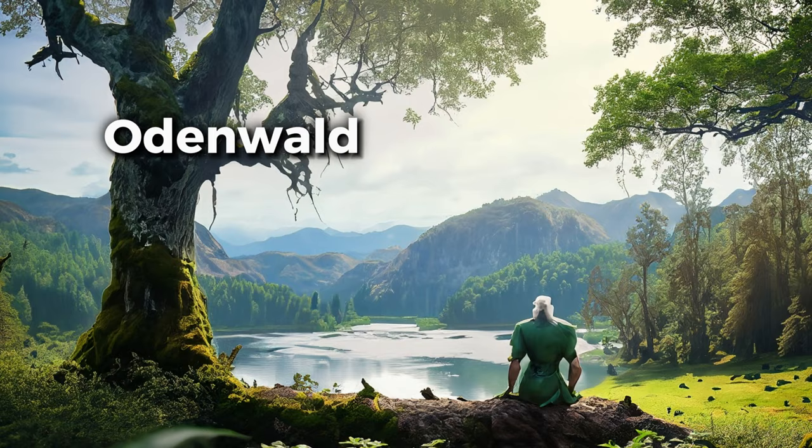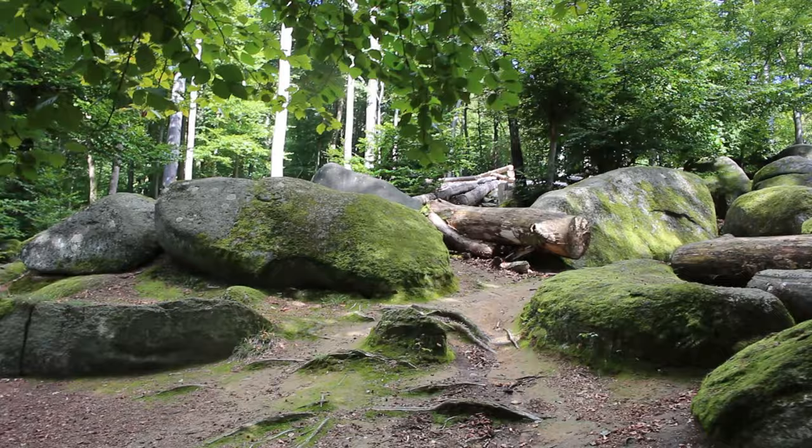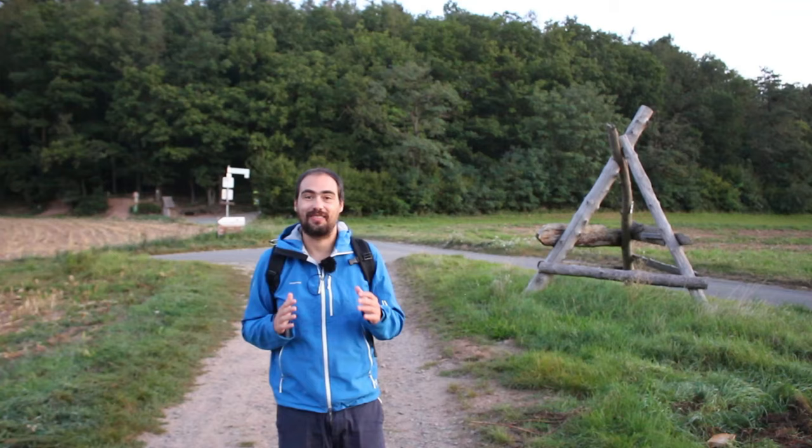In today's video we are visiting Odenwald, which means the forest of the god Odin, the greatest god of northern mythology. Odenwald is well known for its sea of rocks, castles, and misty mornings that are great for landscape photography. If you want to improve your composition skills in this amazing place with real examples, follow me!